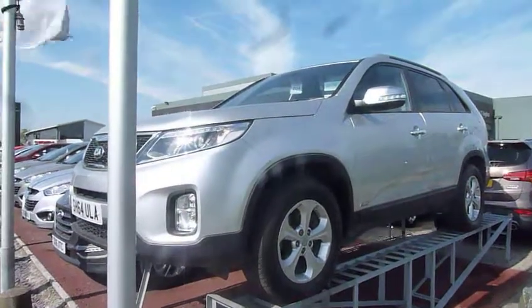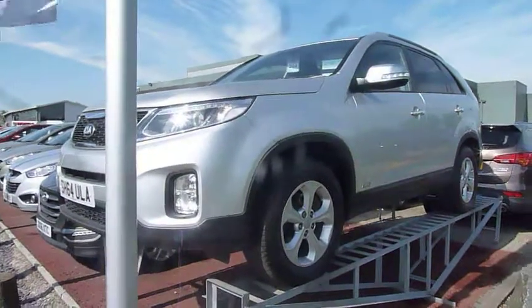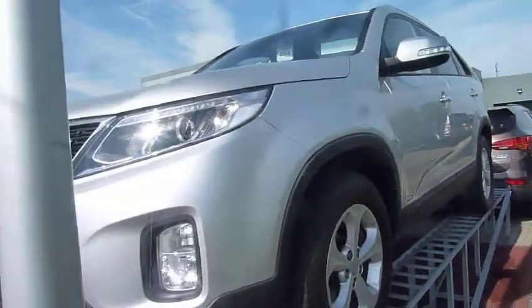Hi and welcome to JTU's Hyundai here at Shoesby. My name is Rob. I'm just going to take you around this 64-plate Kia Sorento. This is a KX2 model.